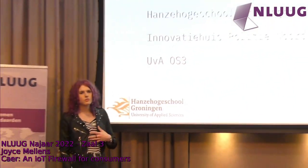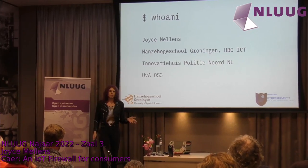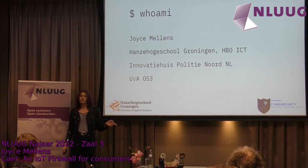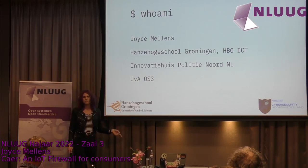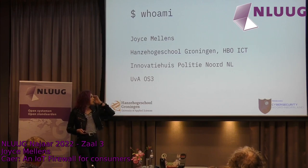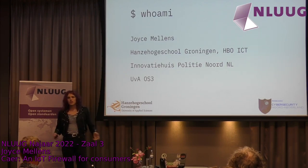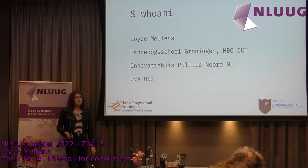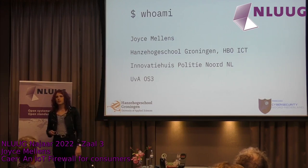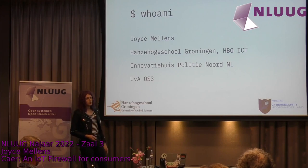First, a bit about myself. My name is Joyce Mellens. I'm 27. I'm a teacher at the Hanze Hogeschool in Groningen where I teach networking, security, and a bit of systems architecture. I actually teach at the school where I did my own bachelor's, which is very fun. I also have the opportunity to work in our research team, where I've been working on the CARE firewall for a little over two years now, part-time alongside continuing my education at the OS3 program.